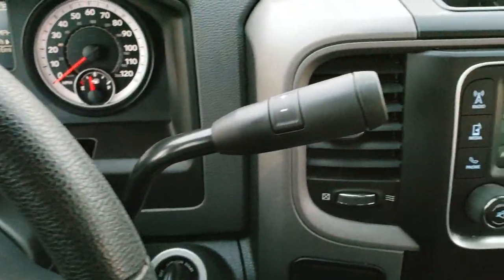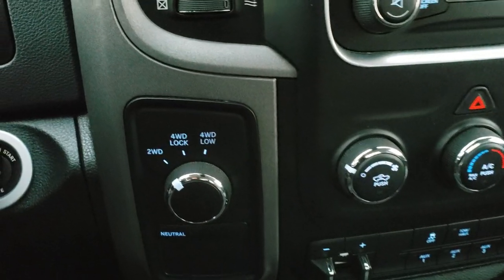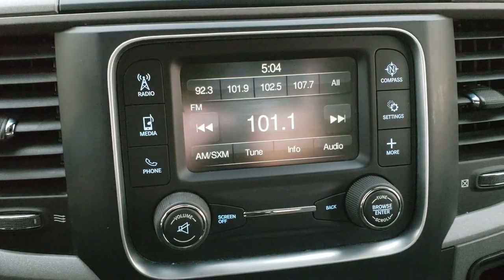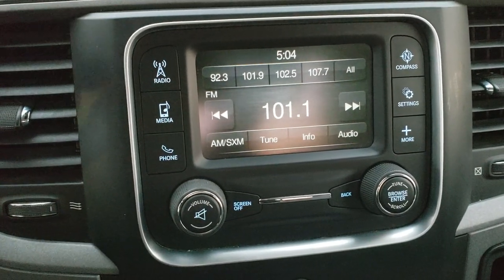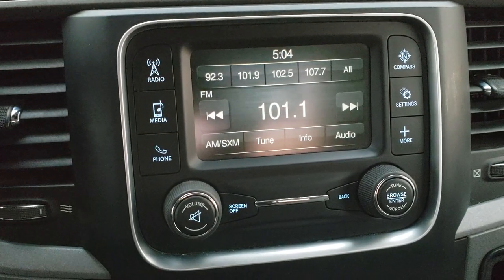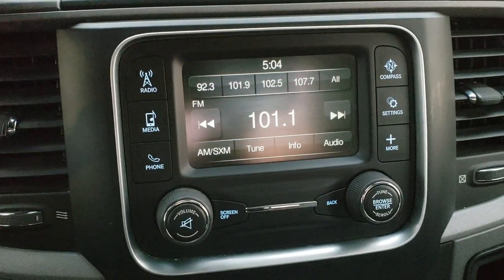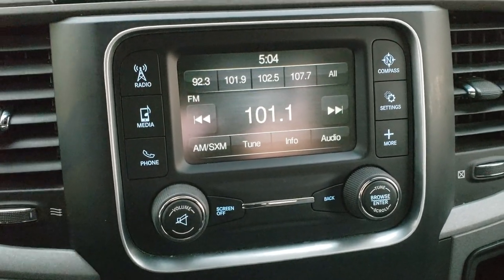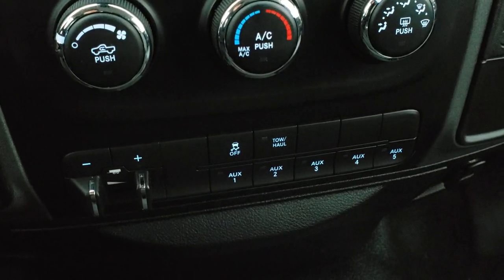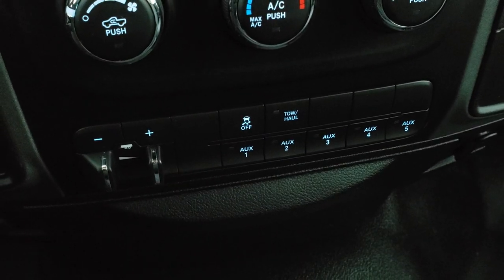You get a six speed automatic transmission with the optional tap shift, turn-down four wheel drive, and keyless entry. You get the five inch touch screen radio with AM, FM, and Sirius XM radio capabilities, as well as Uconnect to connect to your Bluetooth phone — and this is also where your backup camera display shows up. Climate controls are right there, factory brake controller, five upfitter switches, stability control, and tow haul mode.